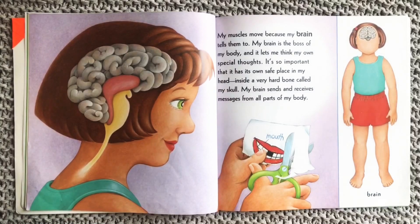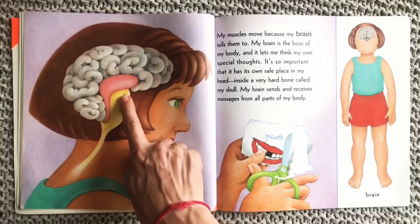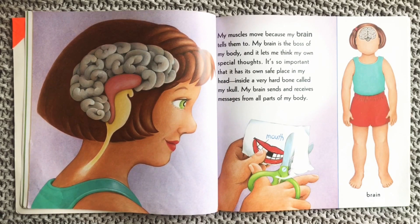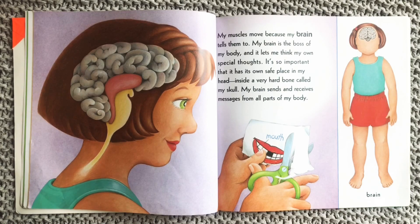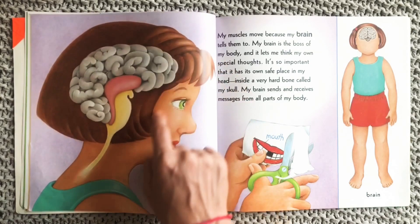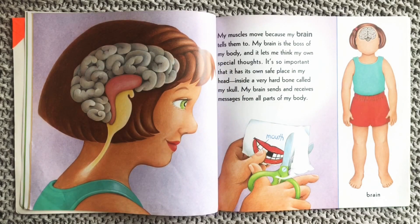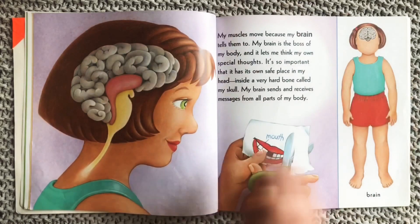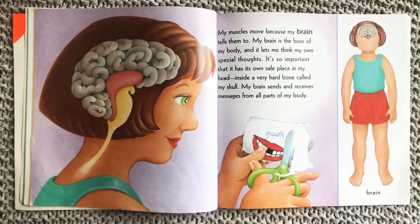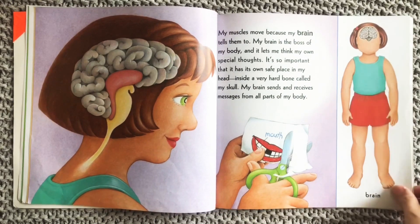My muscles move because my brain tells them to. My brain is the boss of my body and it lets me think my own special thoughts. It's so important that it has its own safe place in my head, inside a very hard bone called my skull. My brain sends and receives messages from all parts of my body. Can you tap your skull? Your brain is inside.